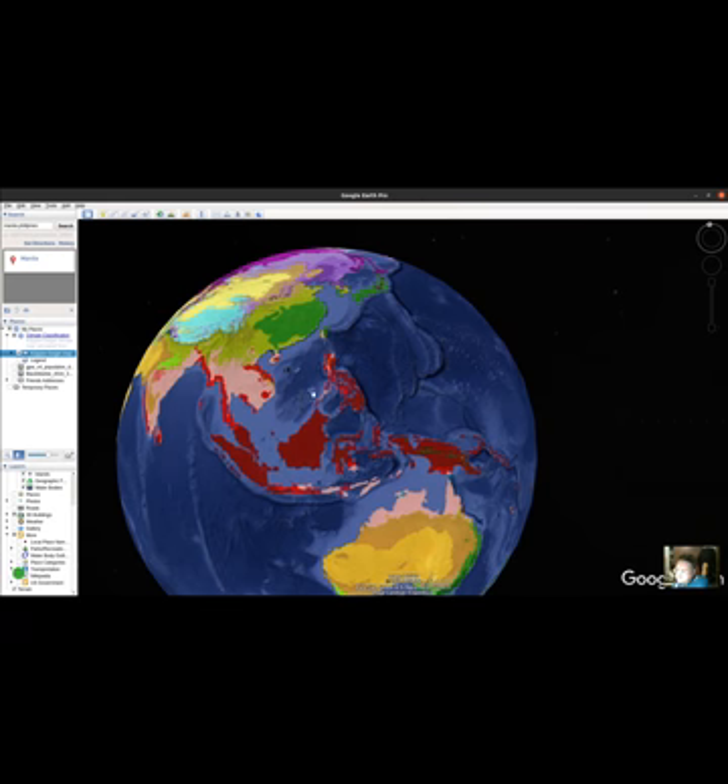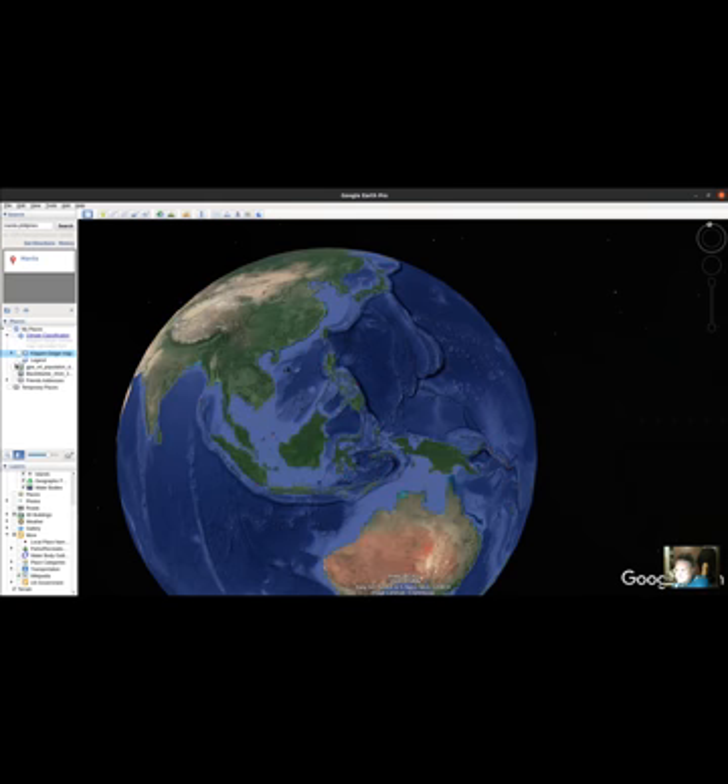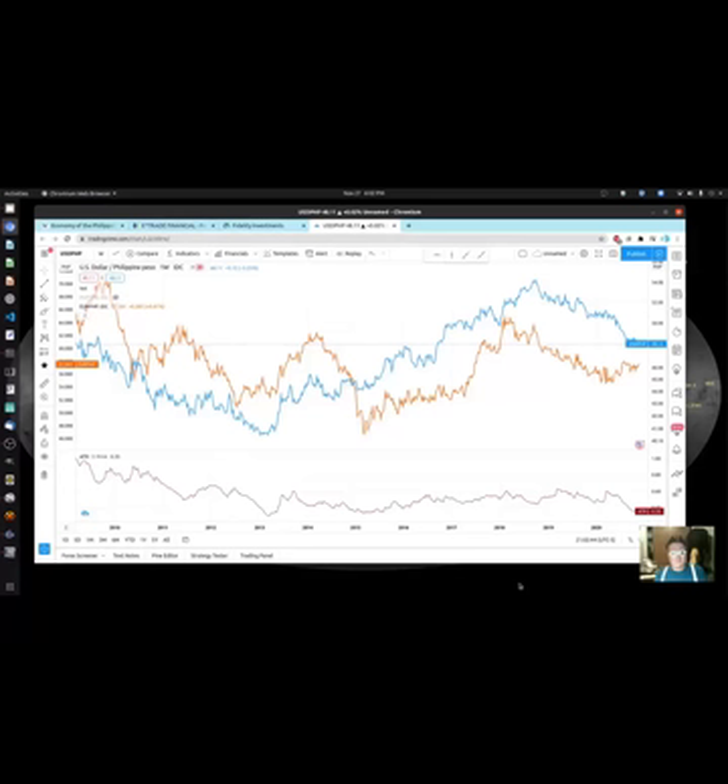I really wanted to highlight this area because it's got so much interesting stuff going on. We're going to jump right into the economics. On the blue graph here is the US dollars to peso — so one US dollar would get you about 55 pesos, all the way down to about 45 pesos in certain ranges.